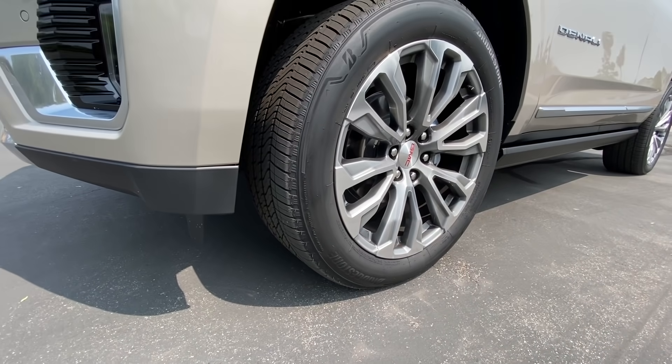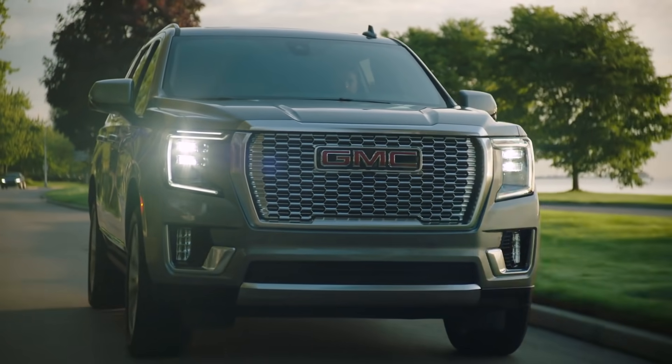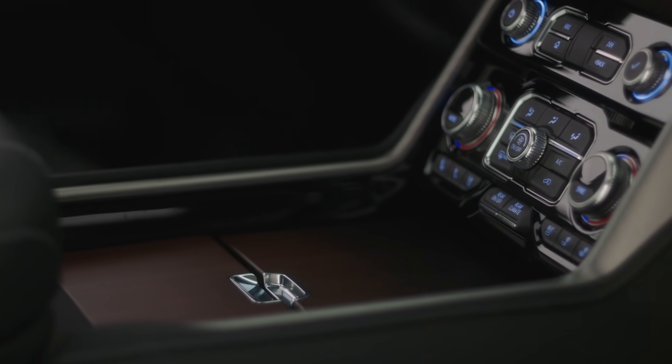Today on Miles Per Hour, we need to see if they pulled that off — if this Yukon Denali feels like the integrated luxury that you would expect. That's today on Miles Per Hour.